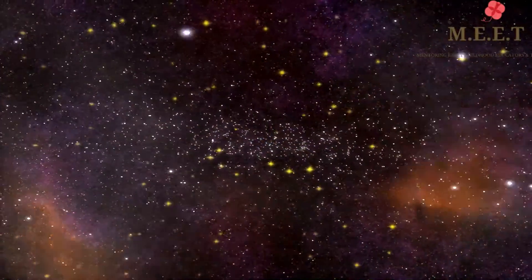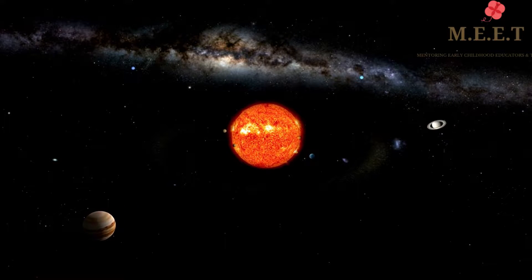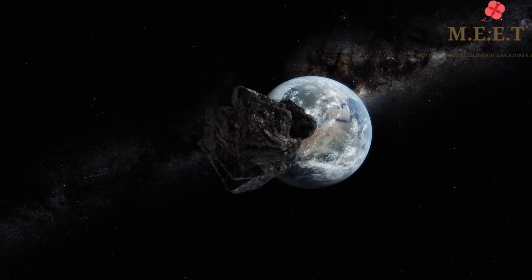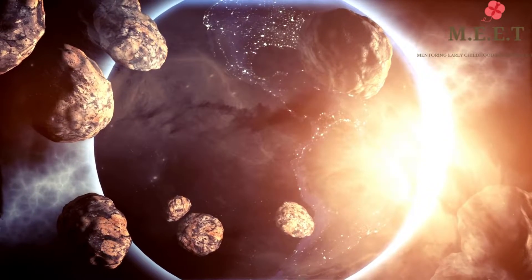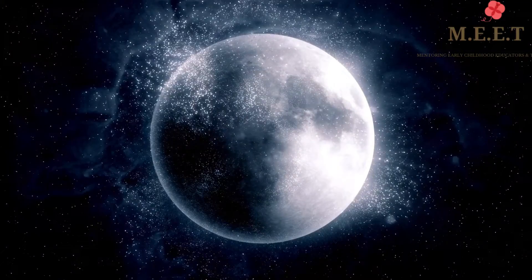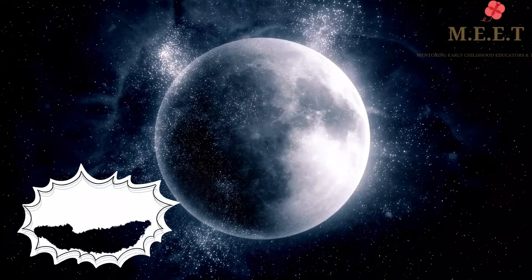Around the time our solar system was forming, when the Earth was very new, it is believed that the Earth was hit by a massive astronomical body and this collision created a big impact. Rocks and other pieces of Earth were launched into space. Over time these pieces came together to form the Moon. This is called the Theia impact.